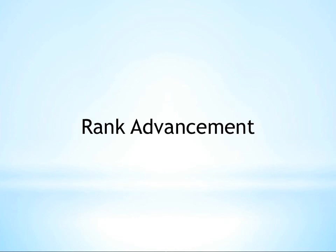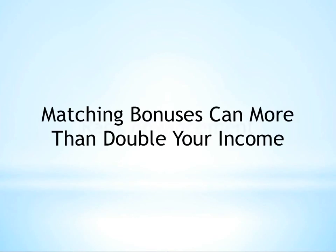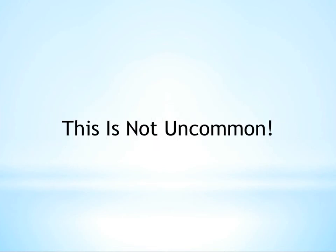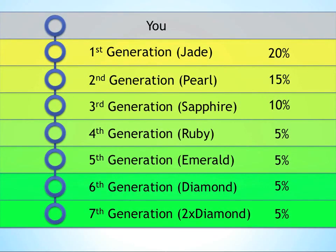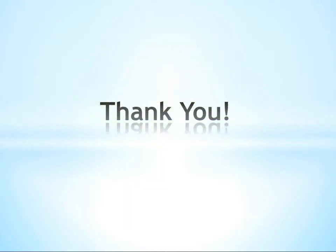As your organization matures and develops, you may find that matching bonuses represent a majority of your income. This is not uncommon amongst the top earners in Jeunesse. With the generous percentages and seven generations of depth, it's easy to see why this can be the case. Thank you for taking the time to learn a little bit more about matching bonuses.